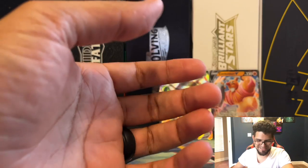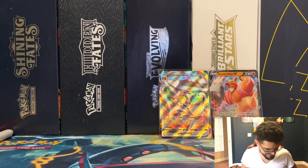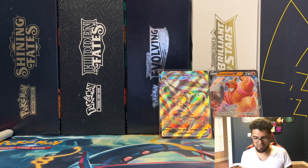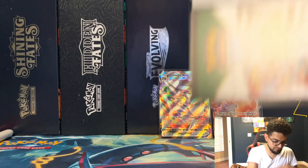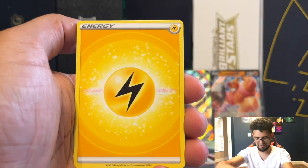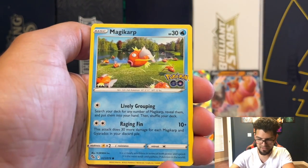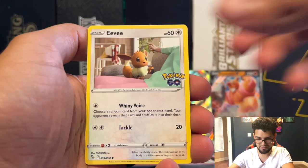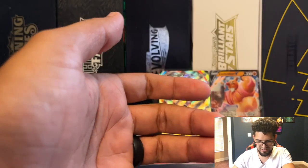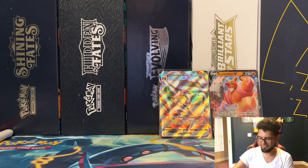Dino — Rattata, Wimpod, Gyarados again reverse, and a Charizard holographic! Charizard holo coming out, baby! Last pack of the first ETB. Just to reiterate — these code cards are all the same color, all black border, so there's no telling what's coming, just like Champions Path — completely random. And there aren't any Character Rares in this set because it's a specialty set. Raticate, Zapdos reverse, and another Articuno holographic.